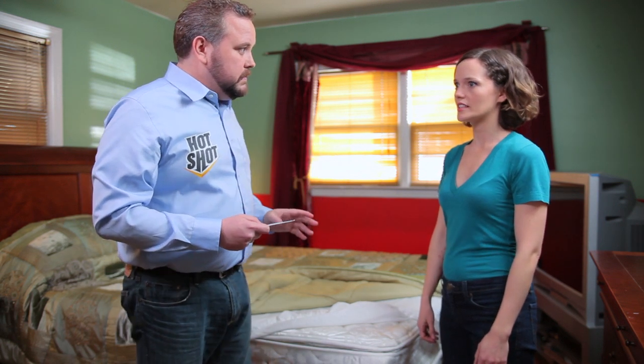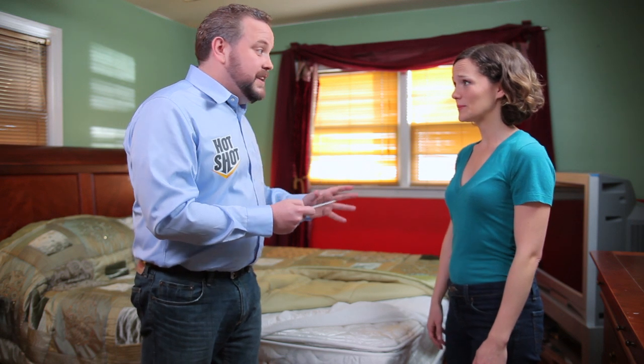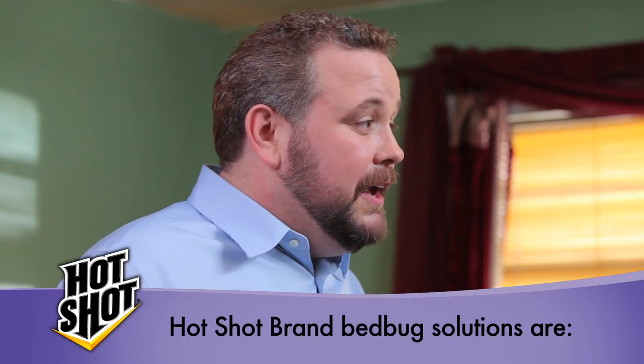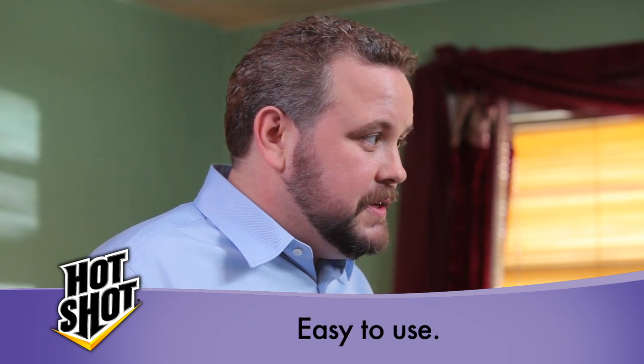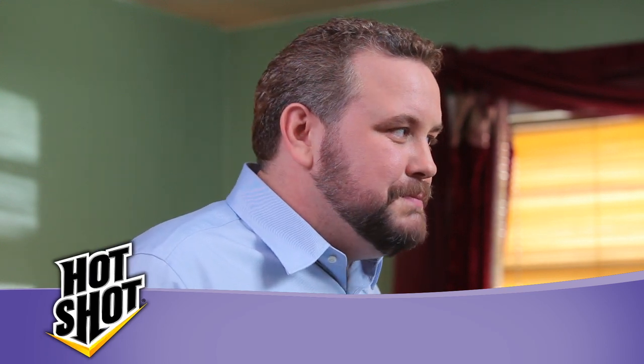How are you holding up? Honestly, I can't believe I got bedbugs — I'm freaking out. That's usually the reaction, but now that you know they're there, you can get rid of them. You think I can do this myself? Absolutely. Hotshot brand has a complete line of cost-effective, proven products that are EPA-approved and designed to take care of these little suckers. Now that I know how to find bedbugs, where can I find Hotshot products? You can find a complete line of Hotshot products at your home improvement warehouse store.